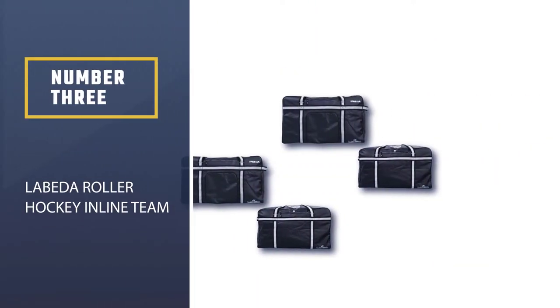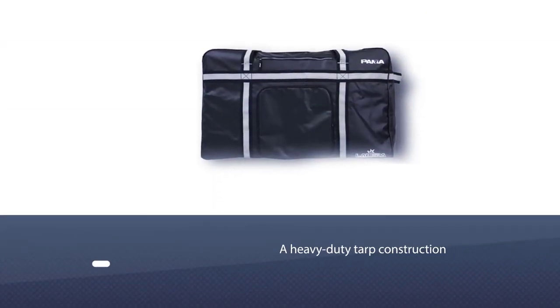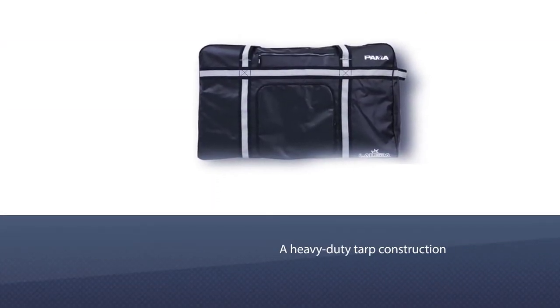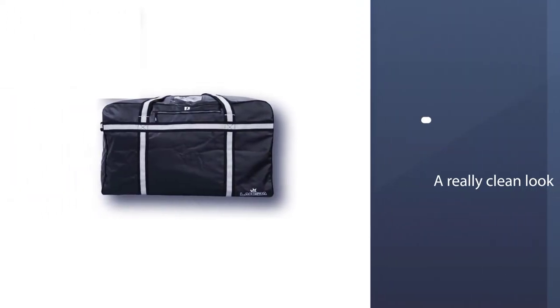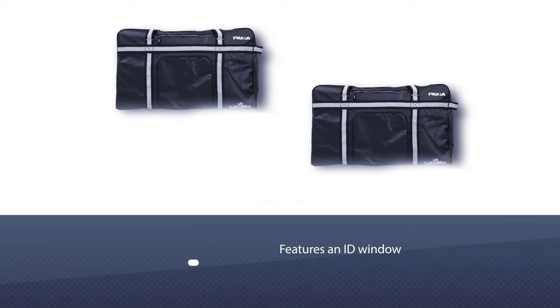Number three: the Labida Roller Hockey Inline Team bag. The Labida PAMA 7.1 hockey bag features a heavy duty top construction with a matte finish for a really clean look and durable design. It also features an ID window on top so you can put your name and number in there to help identify your bag easily.